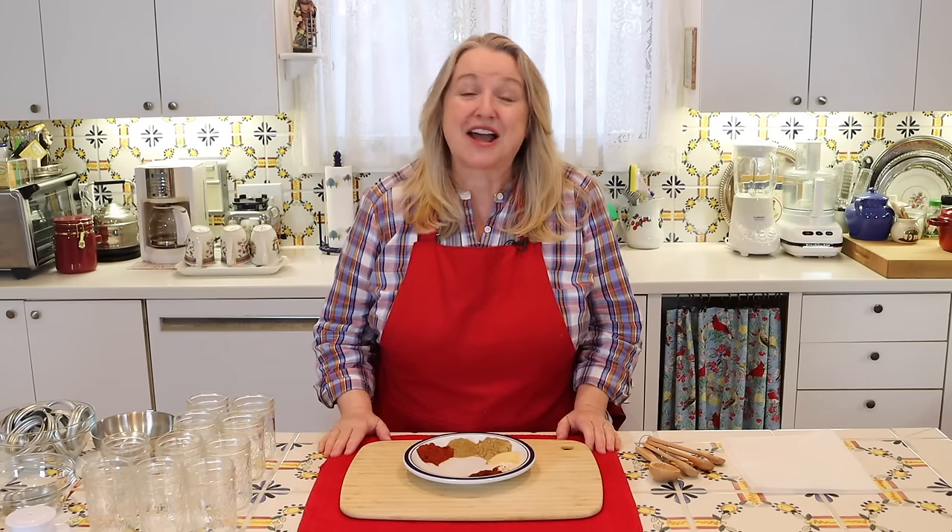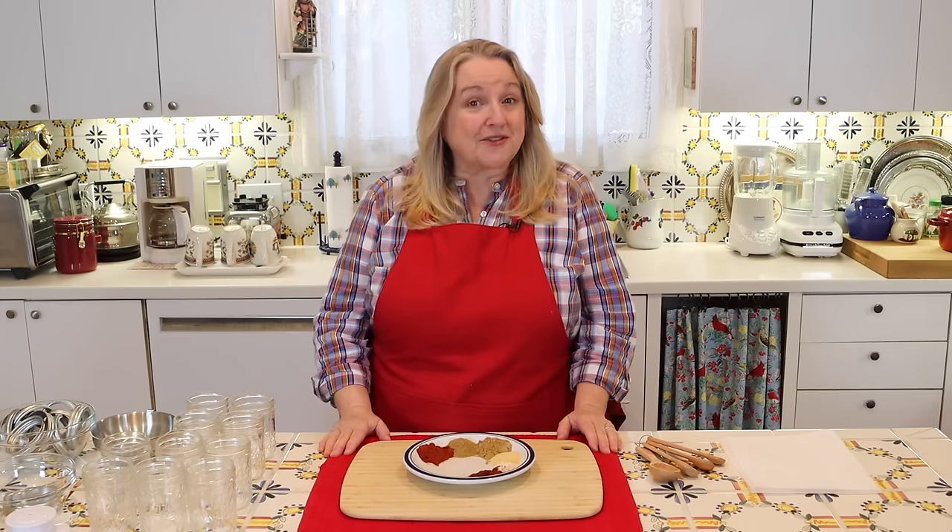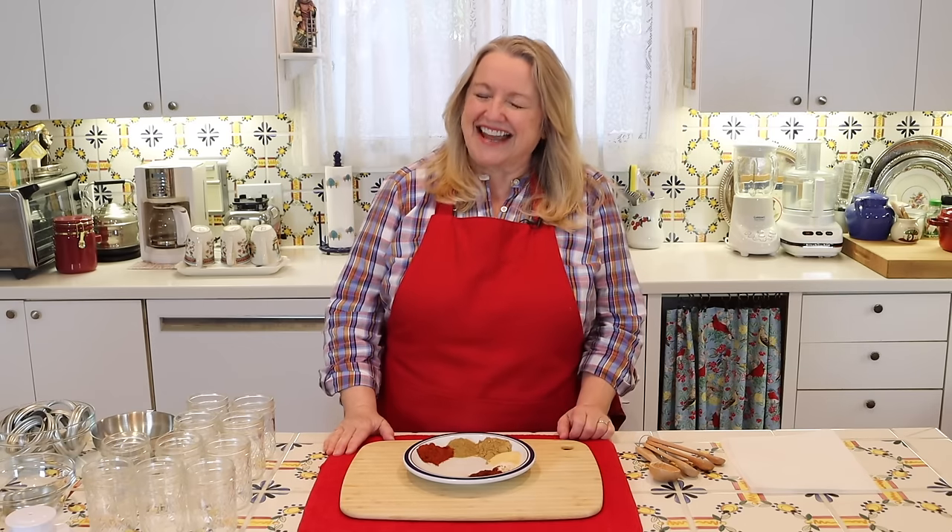Today I want to share with you how to make 10 homemade seasoning blends from scratch, including a ranch dressing mix and an onion soup mix. Plus I've got a special tip on how to make your onion soup mix extra special.